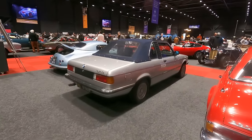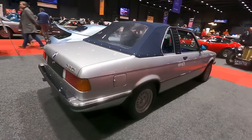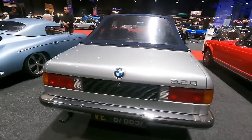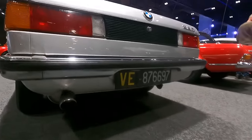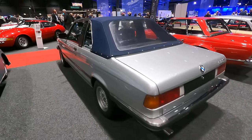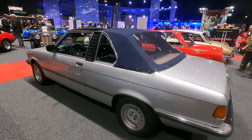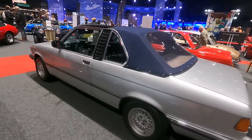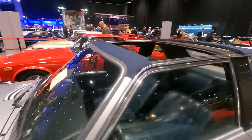There's a beautiful BMW — I think it's the E21 — it's a 320 on old Italian plates, the old style. It's a Bauer TC, the Bauer Targa Cabriolet configuration.